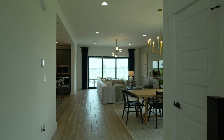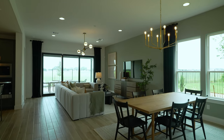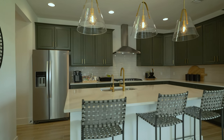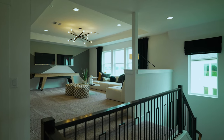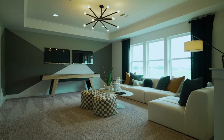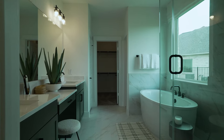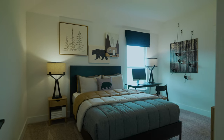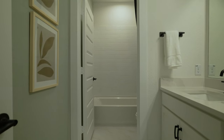Next up is Pulte Homes, one of the biggest national builders — you're probably familiar with them. One cool thing about Pulte is their incentives; they typically lead the pack with interest rate incentives and rate buydowns to help you afford a bigger home with a lower monthly payment. Here at Legacy they're starting in the high $300s, ranging from 1,600 to 3,200 square feet. You still get full customization options — choosing floor plan layouts and finishes at the design center. Great builder, great price point.